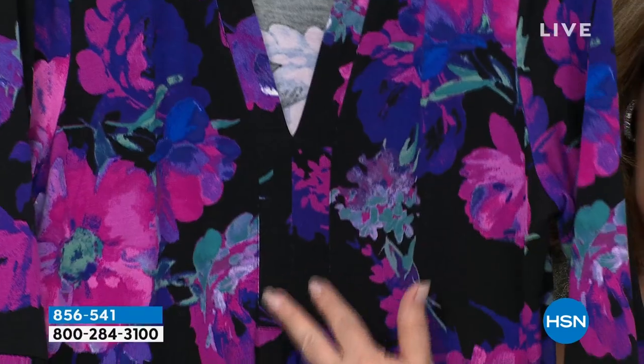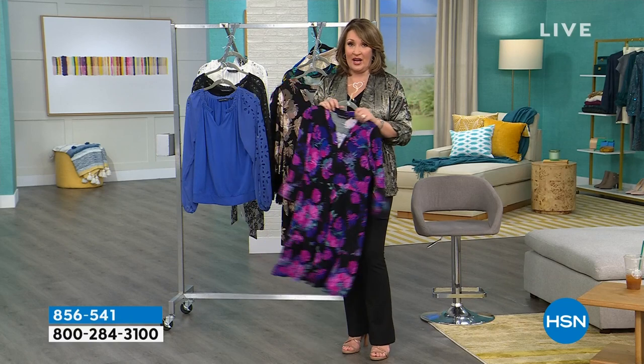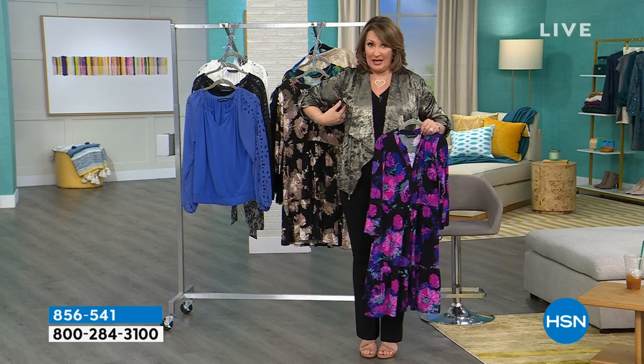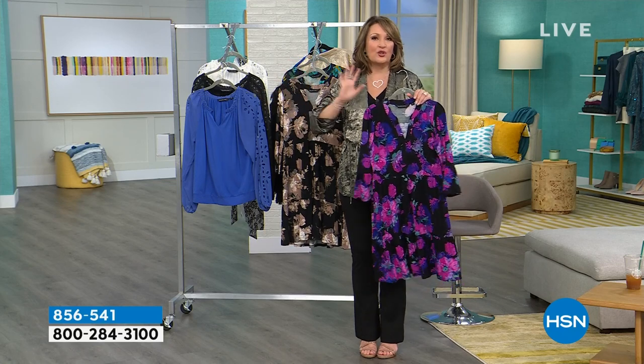I love the V — we call it a Y because it's a V, and then you have a placket down the front. It is so flattering. I am very full through the chest, it's extremely flattering. For anyone who carries more weight up here, you'll love it. But you'll see on our smaller models too — it looks great on everybody.